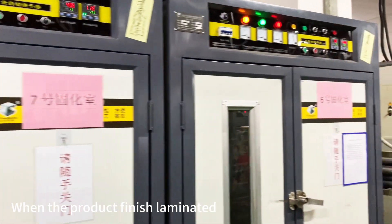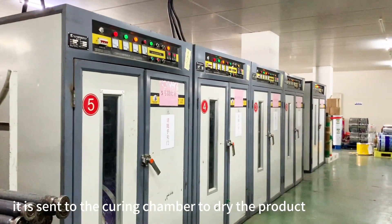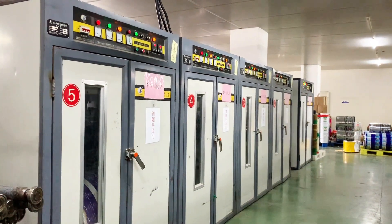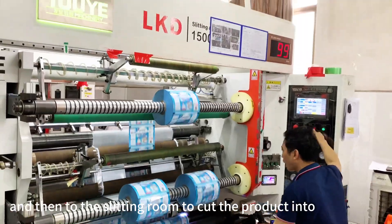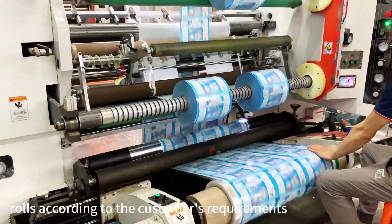When the product is finished laminating, it is sent to the curing chamber to dry the product, and then to the slitting room to cut the product and roll it according to the customer's requirements.